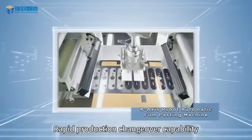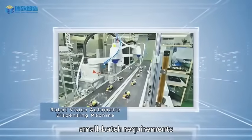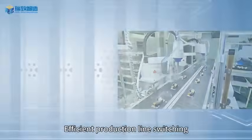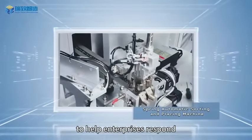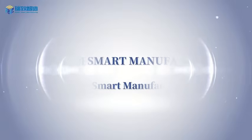Flexible automation field: rapid production changeover capability, precise adaptation to multi-variety, small batch requirements, efficient production line switching to help enterprises respond with agility to market demands. Strive for smart manufacturing.